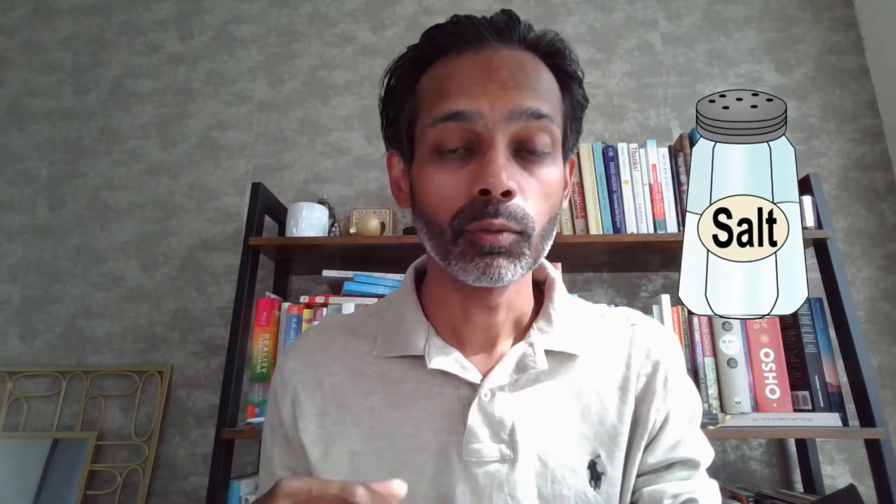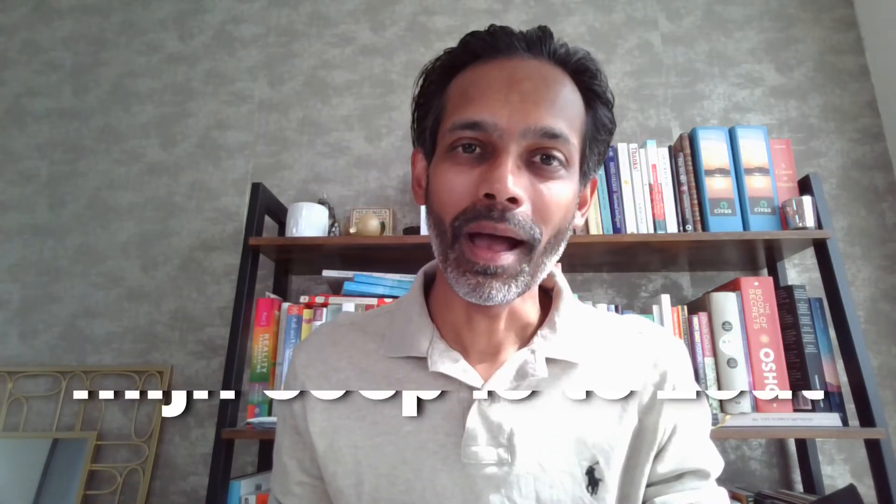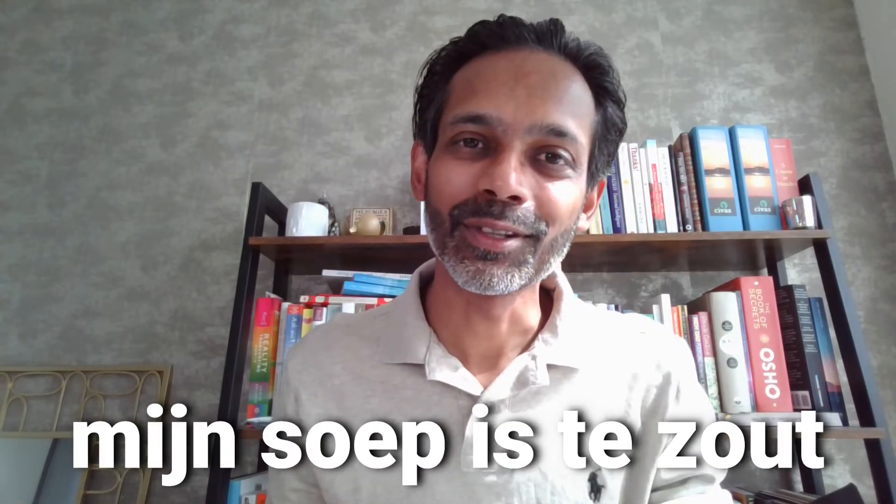The word 'zout', which means salt, does not have 'ow' at the beginning of the word. So you cannot say 'zout' — you can only say 'zout'. So if you say 'my soup is too salty', you will say 'my soup is te zout'.